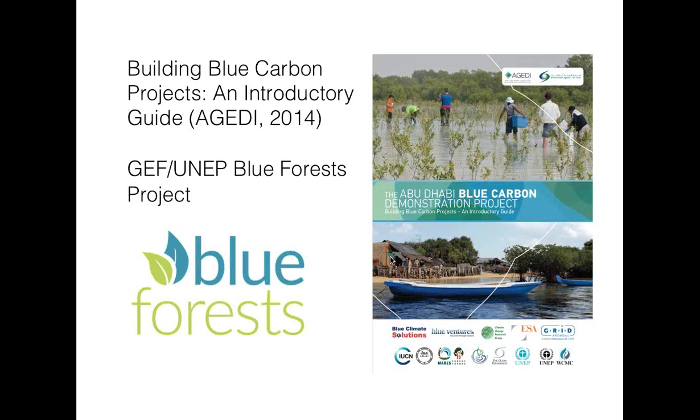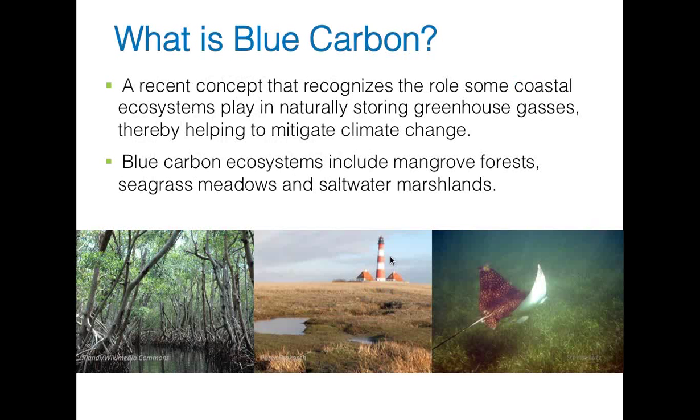Just to get everybody on the same page, I'll give a very brief introduction on what blue carbon is. For the sake of this publication, we define it as a recent concept that recognizes the role that some coastal ecosystems play in naturally storing greenhouse gases, thereby helping to mitigate climate change. The focus ecosystems for blue carbon are often mangroves, salt marshes, and seagrass, but there are others. When we talk about greenhouse gases, we focus on carbon sequestration and storing of carbon from the atmosphere as the focus ecosystem service, though there are other ecosystem services these ecosystems provide.